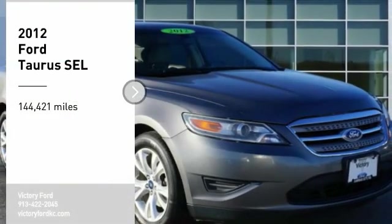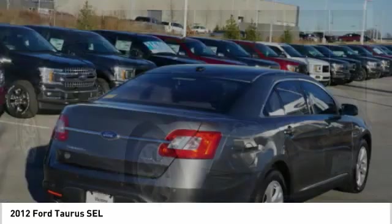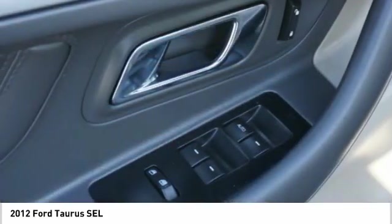Come test drive the 2012 Taurus. This is it. Crafted by an obsessive engineering and design team, the Taurus was created to compete with some of the world's best.